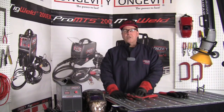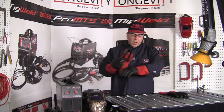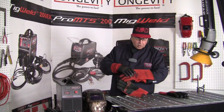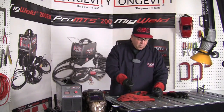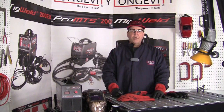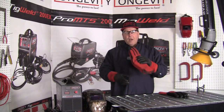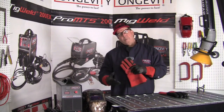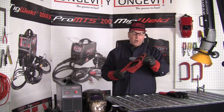Gas metal arc welding throws off a lot more sparks and has more hazards that could end up down our sleeve, so we want gloves that are a little bit thicker. It's also important that any welding glove has a long gauntlet that comes up and covers over the end of our sleeves. If we have a short glove, it's very easy for sparks to get inside and burn your hand. A MIG welding glove is good for heavier duty work than gas tungsten arc welding, and these will work fine for gas metal arc welding and light fabrication.